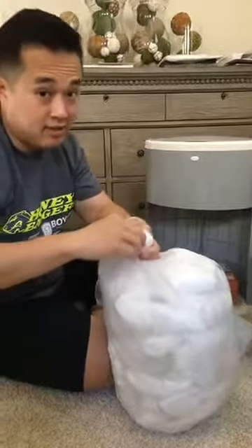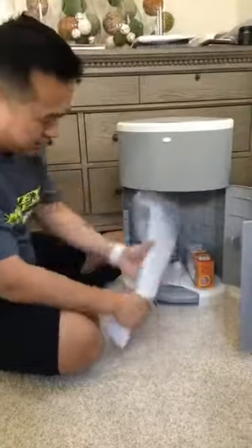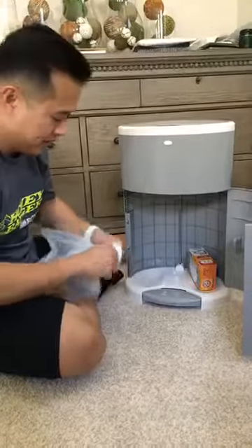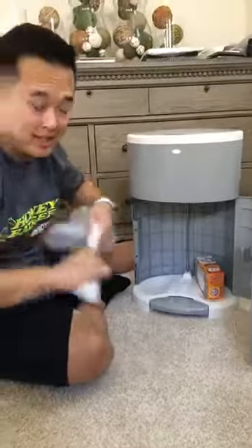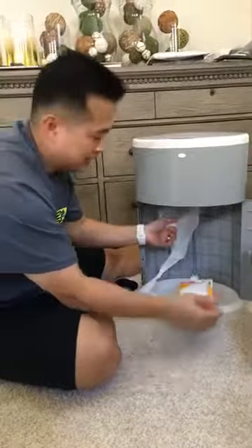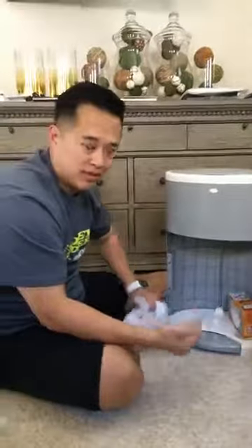The smell is still contained. You tie it up really good, and we also have a pack of baking soda in here just to help contain the smell. This is one of the best things we've used in the last few weeks.